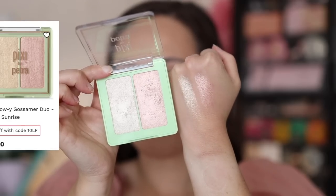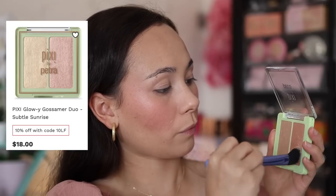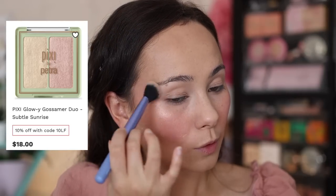Let's move on to highlighters. Also discovered through my Look Fantastic partnership — this is the Pixi Glowy Glossamer Duo in Subtle Sunrise. So many of you recommended this, saying it's one of the best highlighters Pixi has, and you guys were right. It really does have a skin-like finish when it blends into the skin, but it adds a beautiful glow. You can't see the start and end point of the product — it just works itself in with everything else you have on your face. It's just an overall beautiful highlighter.